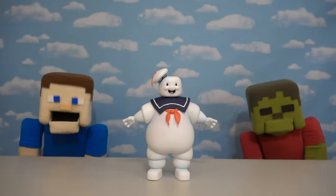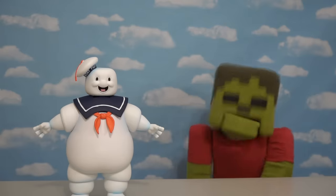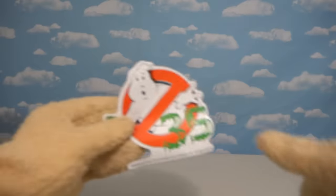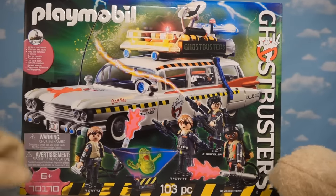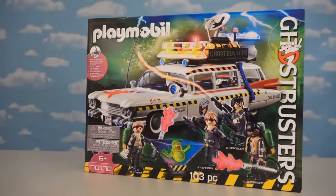Hey kids, Puppet Steve here! Today we're gonna be looking at some brand new Ghostbusters items — Ghostbusters 35th anniversary! We're getting some brand new toys from Playmobil, namely a brand new Ecto car from Ghostbusters 2. I love it!